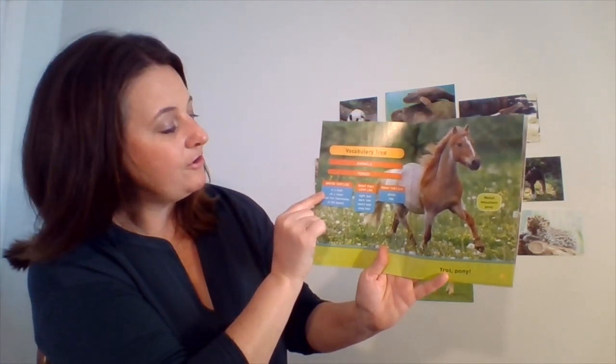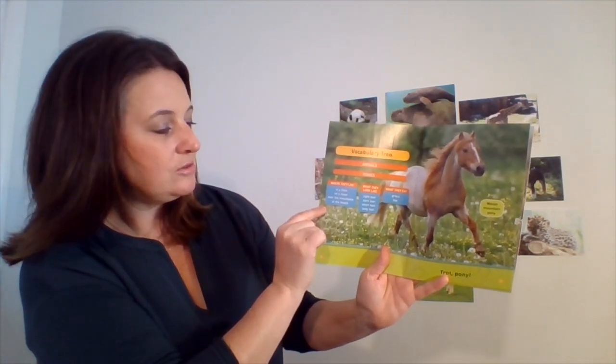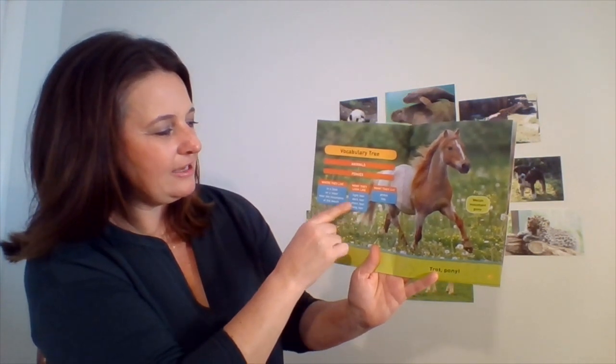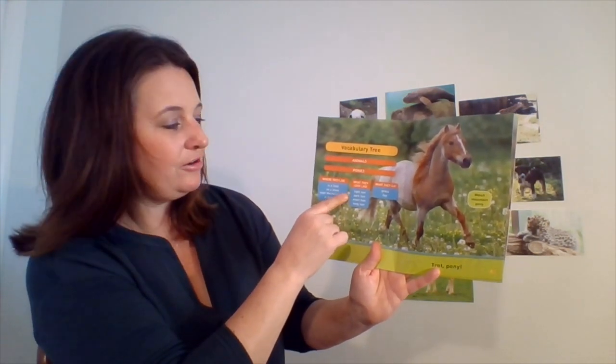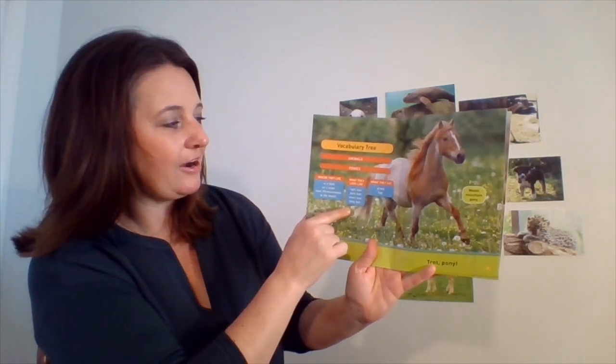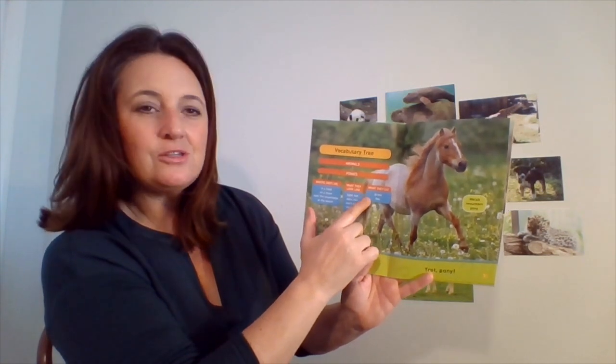They could live in a field. They could live on a moor, near the mountains, or at the beach. What they look like — they could have light hair, dark hair, short hair, or long hair. And what they eat: grass or hay.